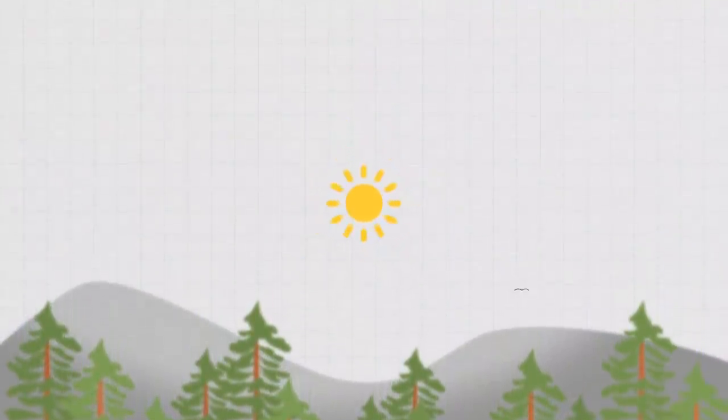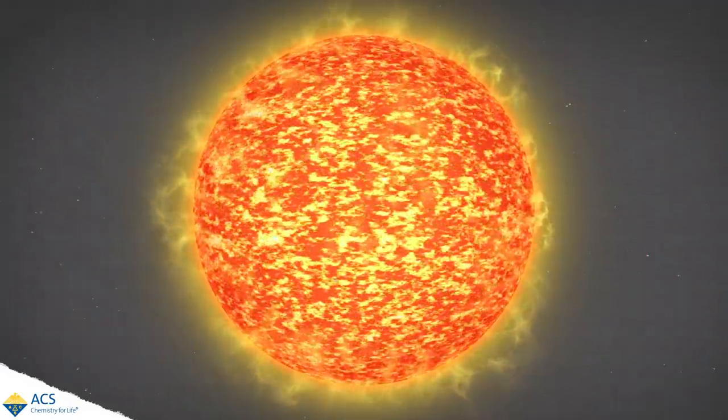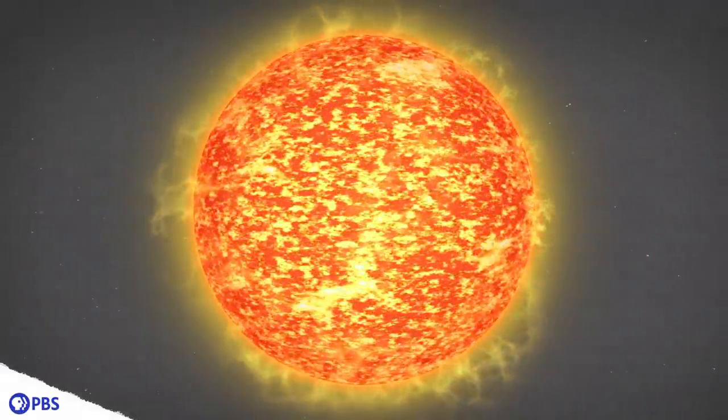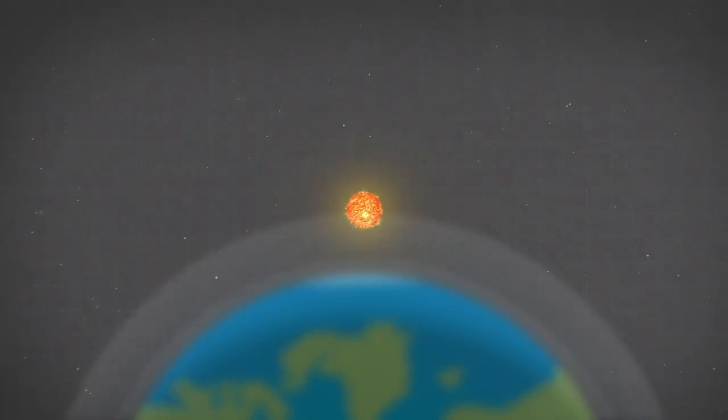What in the world, or should I say universe, caused this crazy storm? And should we be worried about it happening again? We know the sun produces energy as light and heat, but we don't often think about all of the wild things happening on and below its surface — and some of those things can affect us all the way down here on Earth.